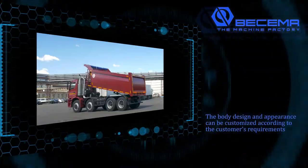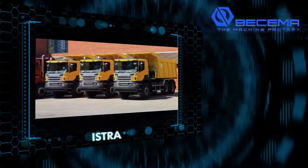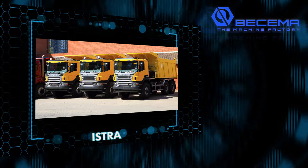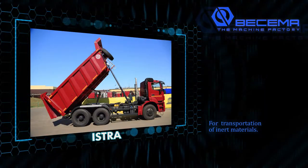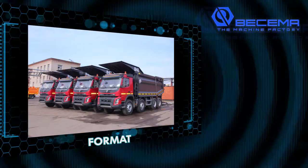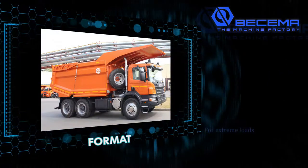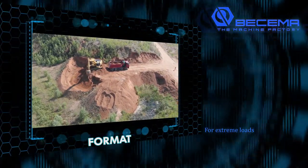The body design and appearance can be customized according to the customer's requirements. Istra is a basic series of dump trucks — a trusty beast with well-balanced features intended for the transportation of inert materials. Format is a recent series of dump trucks with high performance which are light, reliable, and intended for extreme loads.